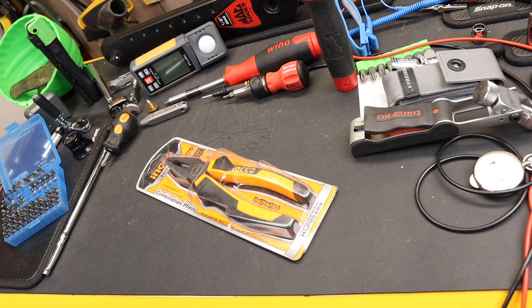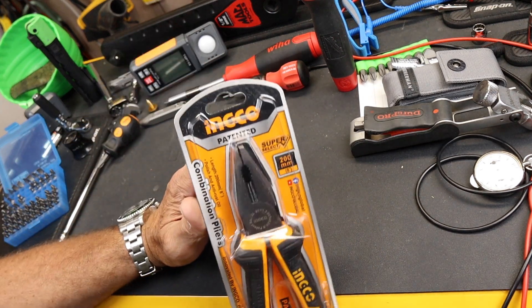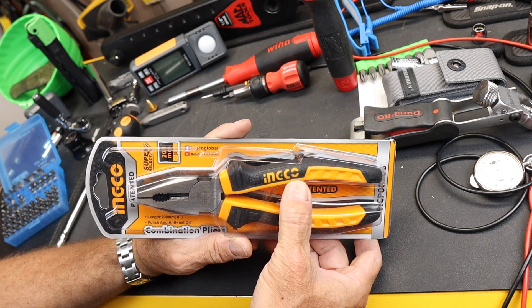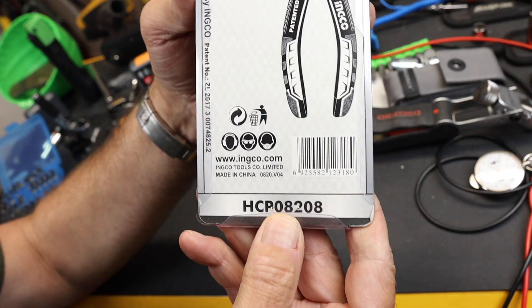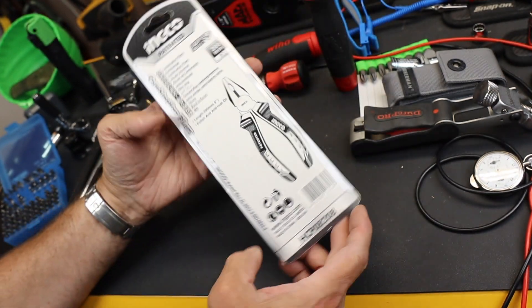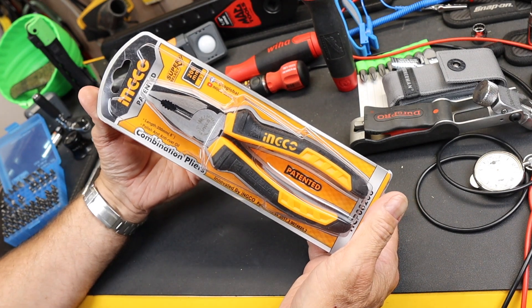Howdy folks, Doc here with LastBastTool. If you dig around deep enough in the halls of Amazon, you might come up with this company — it's INGCO. It is a Chinese tool company, made in China, that makes almost everything. It's kind of like the Chinese DeWalt or Chinese Milwaukee.